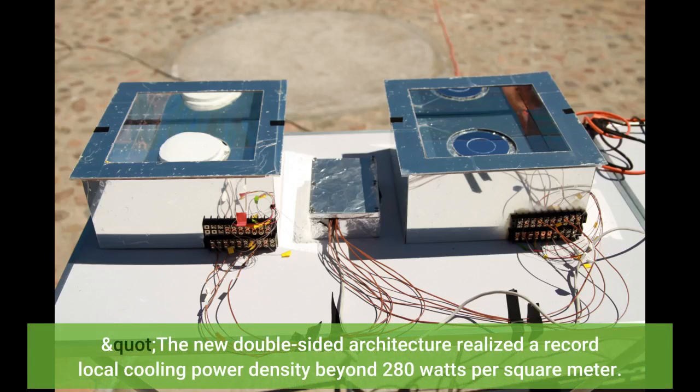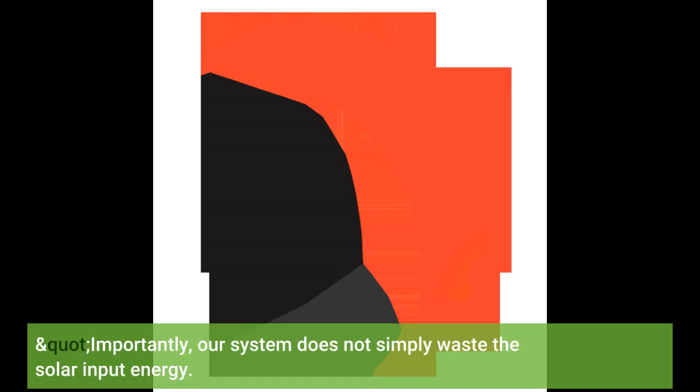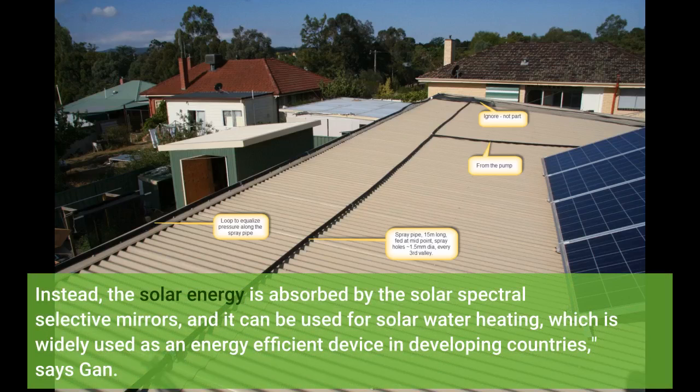The new double-sided architecture realized a record local cooling power density beyond 280 watts per square meter. Under standard atmospheric pressure with no vacuum thermal isolation, we realized a temperature reduction of 14.5 degrees Celsius below ambient in a laboratory environment, and over 12 degrees Celsius in an outdoor test. Our system does not simply waste the solar input energy — instead, the solar energy is absorbed by the solar spectral selective mirrors and can be used for solar water heating, which is widely used as an energy-efficient device in developing countries, says Gan.